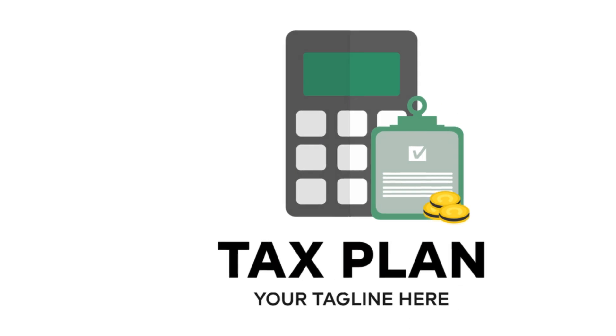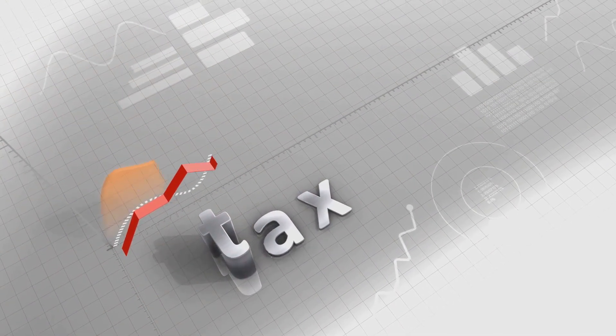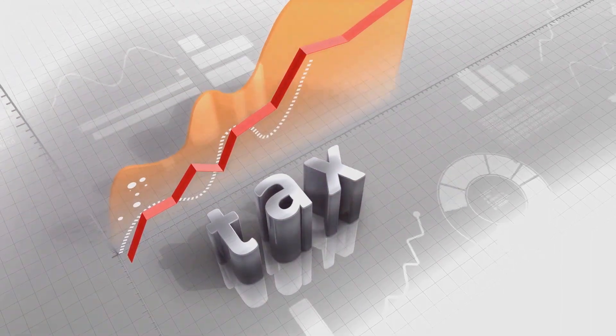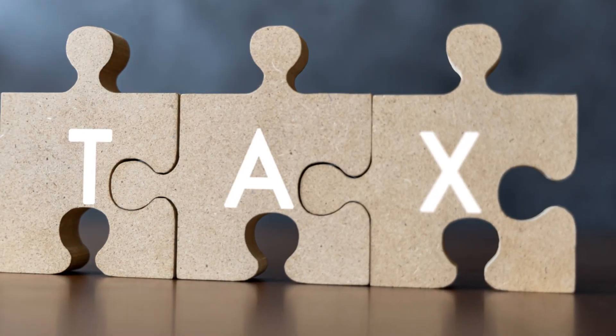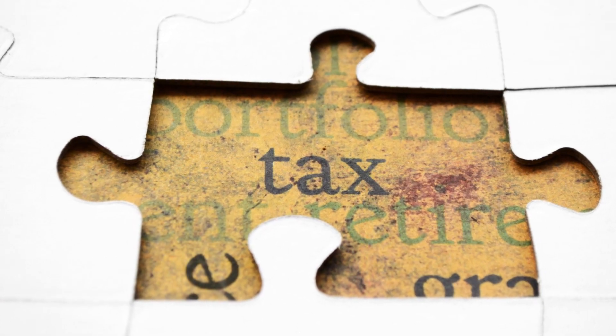Your tax situation is a snapshot of your financial landscape, and it plays a pivotal role in how much you owe the taxman. It's like a jigsaw puzzle, with pieces representing your income, deductions, credits, and retirement savings.